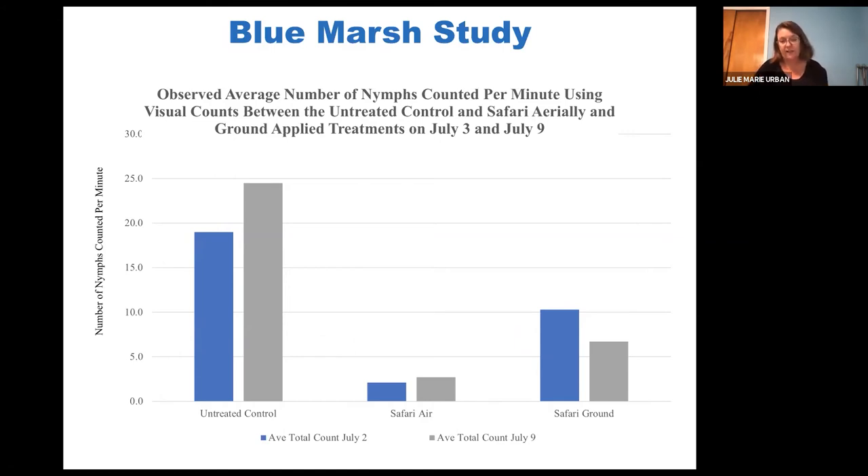Concerning the Beauveria-based products, those were actually applied at three different times, so that's a more complex story and the data are still being analyzed. Very preliminary data suggests that in this study, because it was applied to early instars starting at first instars, it seemed a bit less effective than when this Beauveria compound was applied last year in a study done in Norristown Town Park near Philadelphia to later-stage nymphs. So Beauveria products aren't a silver bullet, but they're potentially another tool for the toolkit — we need to further optimize the timing to gain maximum efficacy.